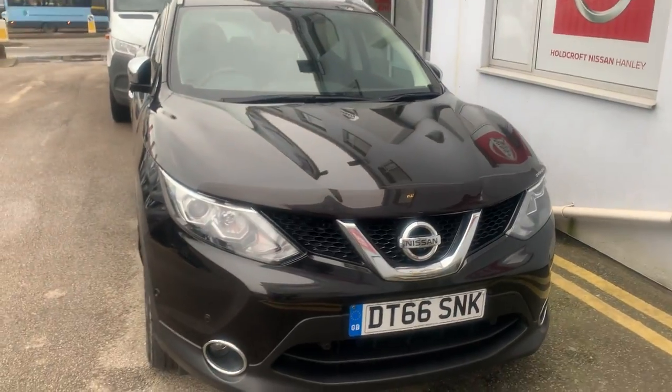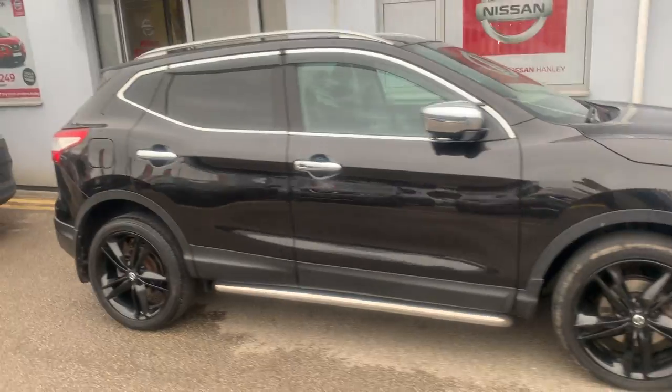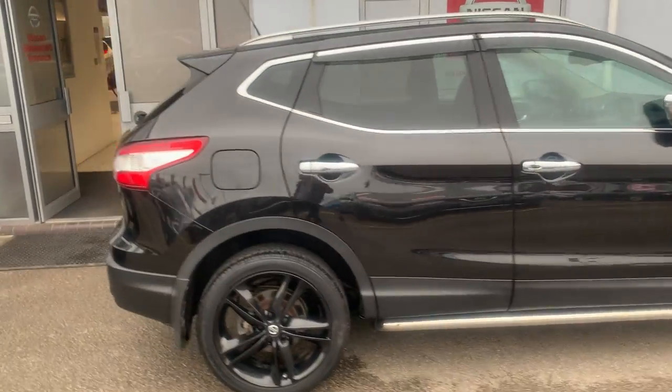Nissan Qashqai DT66 SNK in black. This is a 1.6 DCI diesel engine. It's also the Techno model with added accessories.